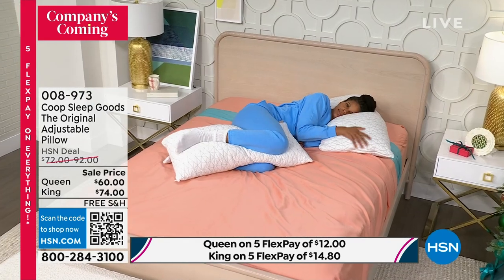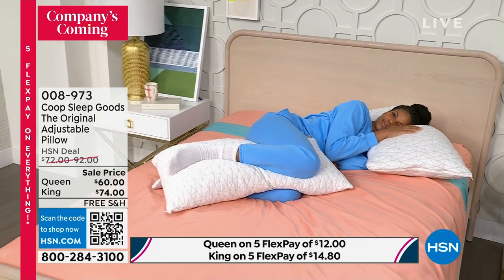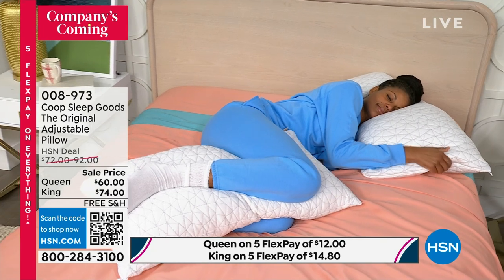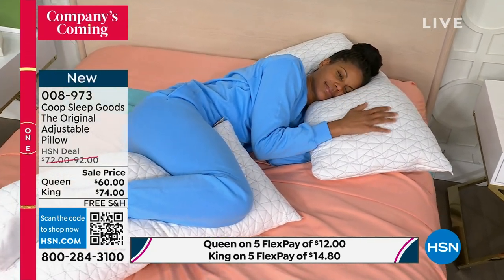You can take this off. You can wash the entire pillow, which is also nice too, especially when guests are coming over. And I want to mention all the different reports — people that have been talking about this pillow, Consumer Reports.